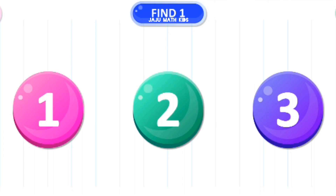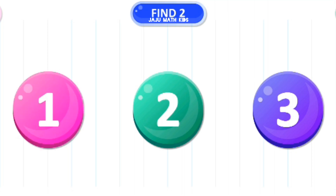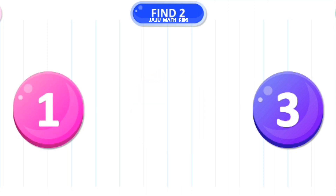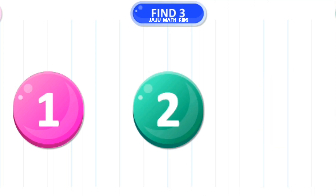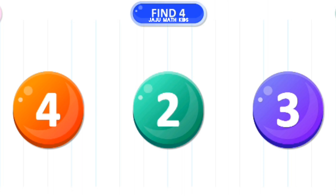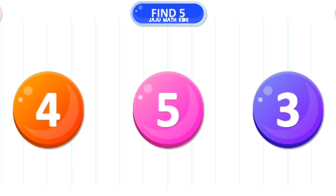Let's find the number 1. Yes. Let's find the number 2. Great. Let's find the number 3. Amazing. Let's find the number 4. Excellent. Let's find the number 5. Yes.